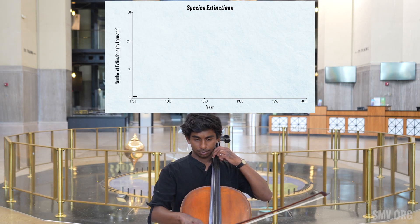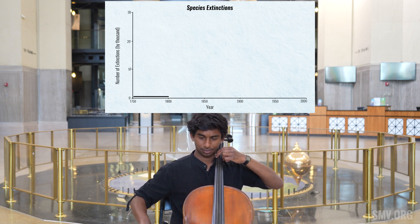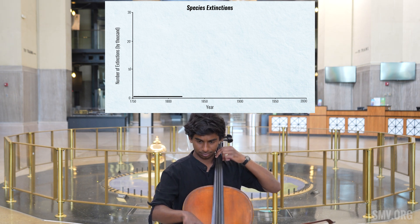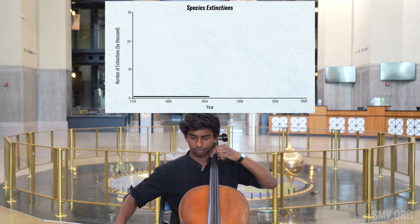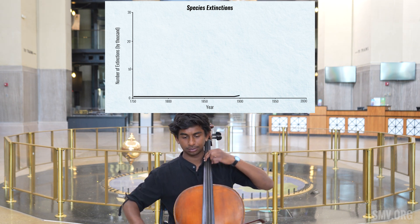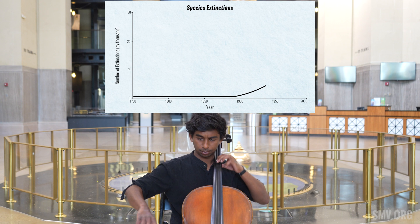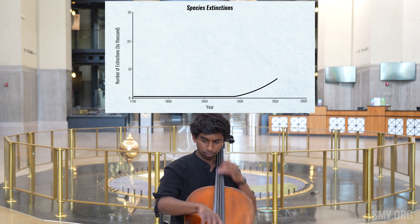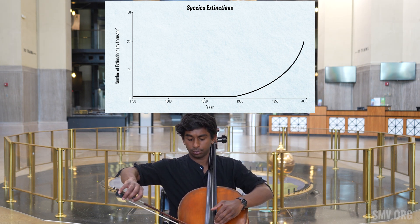Last but not least, the cello will highlight human impact through the number of species extinctions over the last 250 years. As the demand for food, energy, and resources increases with an ever-expanding population, humans not only develop areas that force other species to relocate, but do so at a rate that's not sustainable. Species that fail to thrive in changing habitats go extinct. Globalization and technological advances rapidly increase from 1900 onward, and so do the number of species that go extinct.